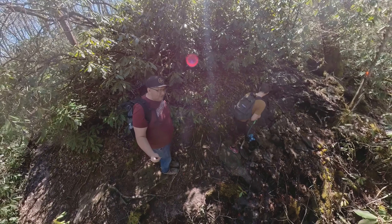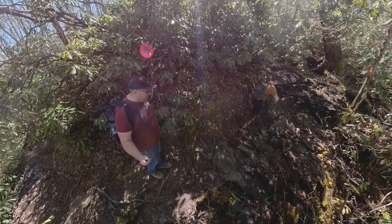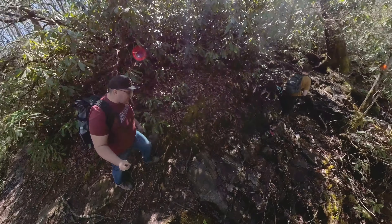So we've hiked for about five minutes. It's a little muddy in here and there, especially when we get close to the running water like this here.